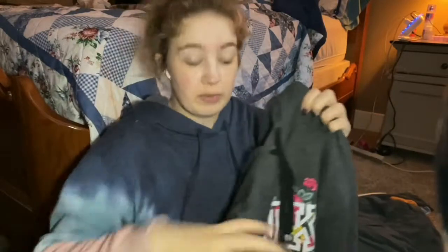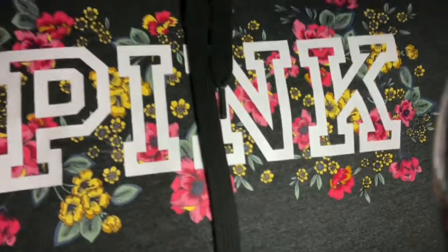This next one I actually wanted to fit me, so this one is an extra small. I love it — it's so nice. I love the cute little floral pattern, it's just so nice.